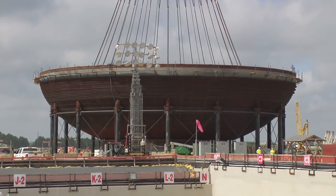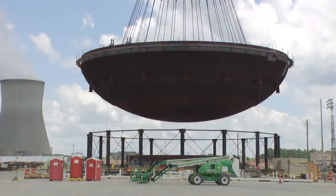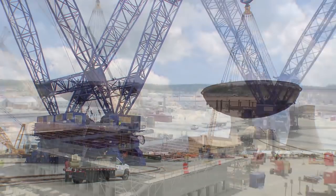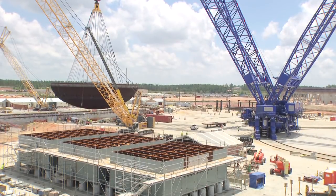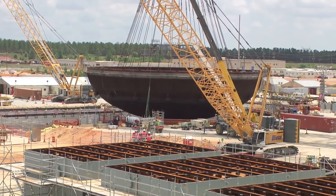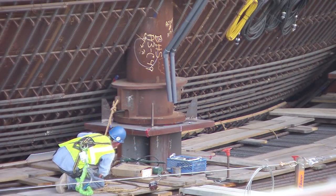Some big things are happening here — really big. This is the 900-ton containment vessel bottom head for Unit 3. It was lifted and placed onto its cradle in Unit 3's nuclear island recently, making this the heaviest lift to date. The bottom head is the first of several components that will make up the thick steel structure known as the containment vessel.